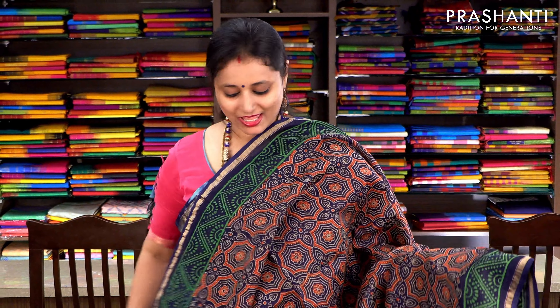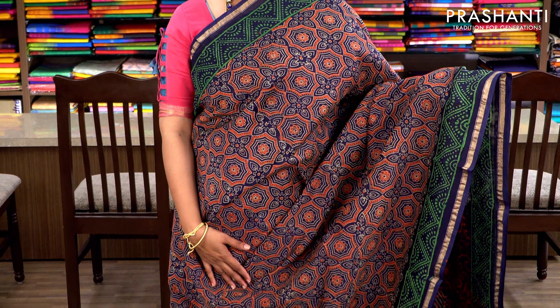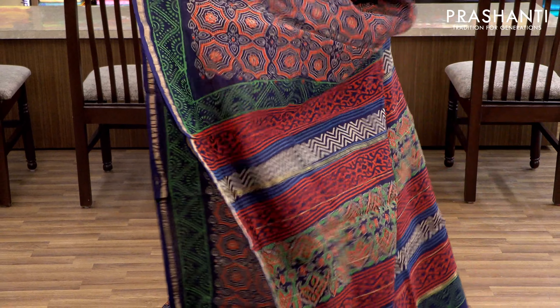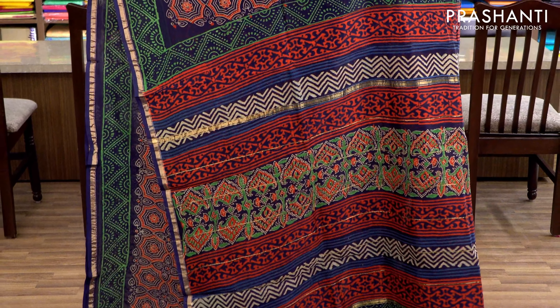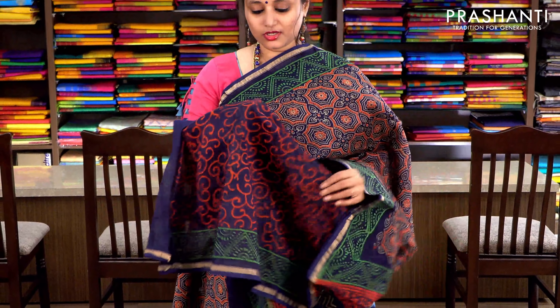Navy blue and red with ajarak prints and simple zari borders on either side. The body has a very pretty floral pattern in ajarak style print with a printed pallu and an all-over printed blouse. Priced at ₹1860.